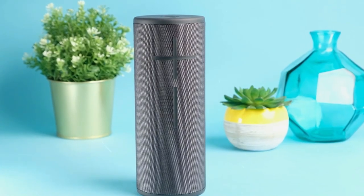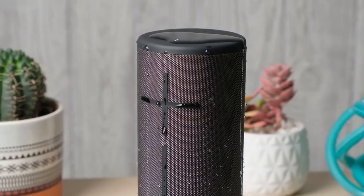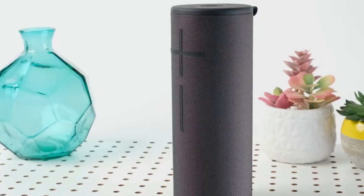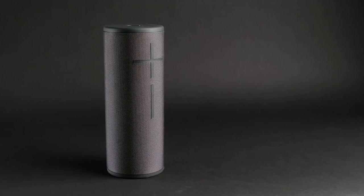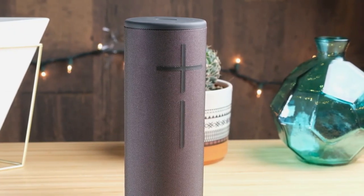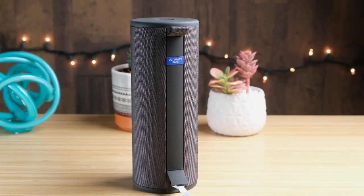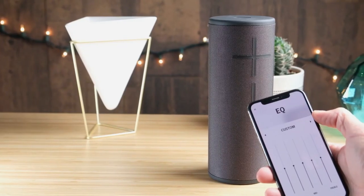Bring your favourite tunes to the campsite with Megaboom 3, one of the best portable speakers for the job. Designed for outdoor use, this rugged, refined cylinder prides itself on its amazing 360-degree sound, a staggering 20 hours of playtime and an increased Bluetooth range